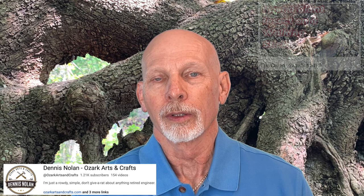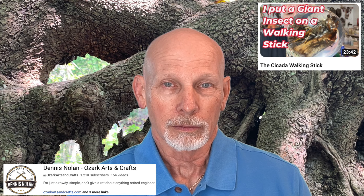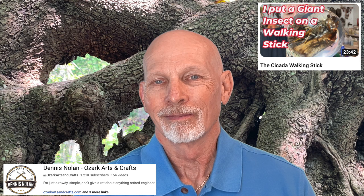Dennis Nolan has a new video to share with you over at Ozark Arts and Crafts. Dennis is going to share his process for putting a walking stick together. He goes through the process of sanding, staining, and finishing the stick. He shows you how he attaches a cane topper — a staff topper — to the stick, and then also how to make a nest with paracord to cover up the seam between the topper and the stick. He also goes through the process of attaching some paracord as a grip along the shaft of the walking stick. And he has a special surprise inside the resin ball on the topper that he will share with you as well. Go over and check out Dennis Nolan's new video.